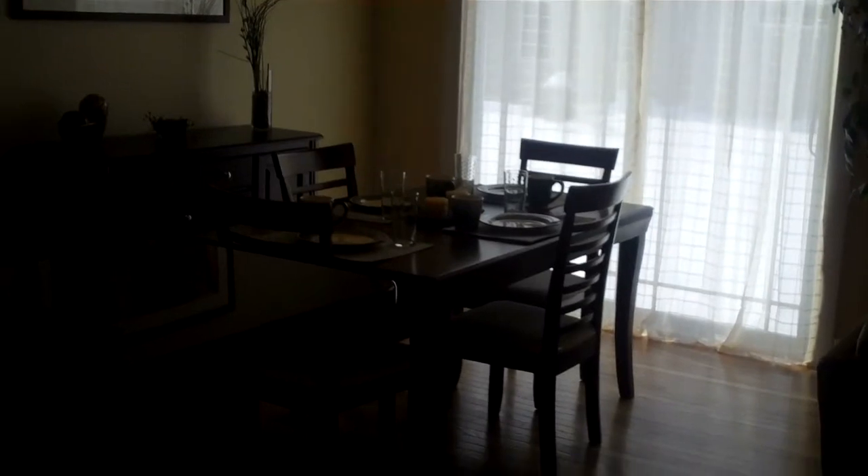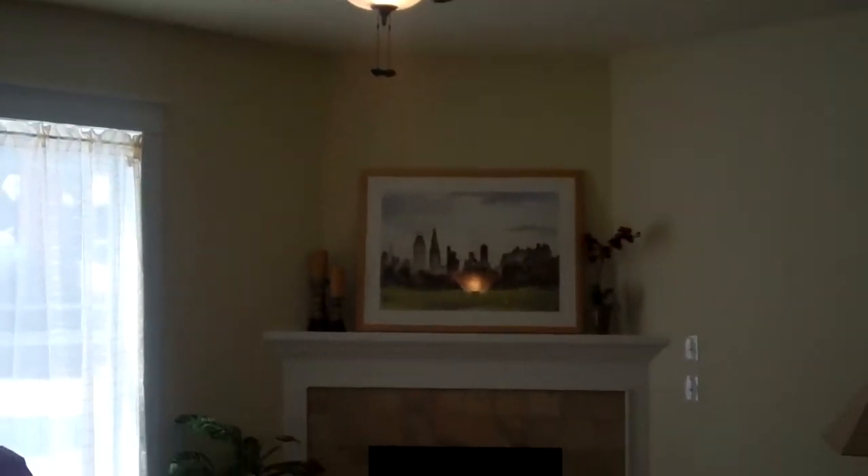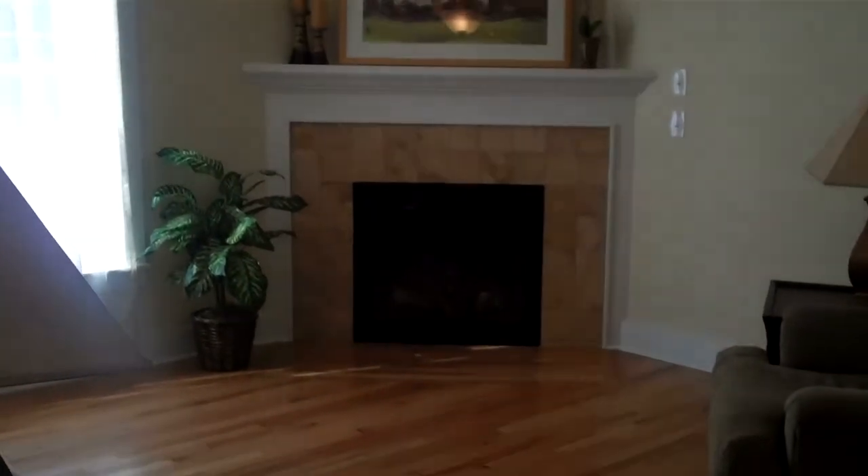There's a slider that goes out to the back, all open to the great room, which features a ceiling fan as well as a gas fireplace. Hardwood floors continue right on through to the great room.